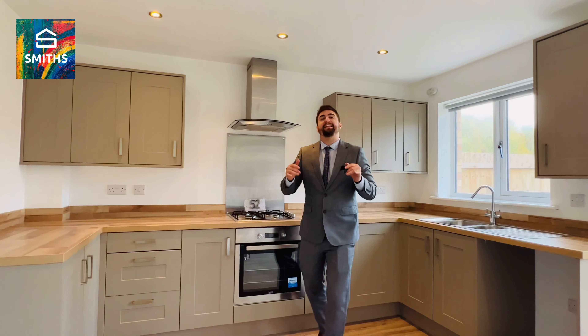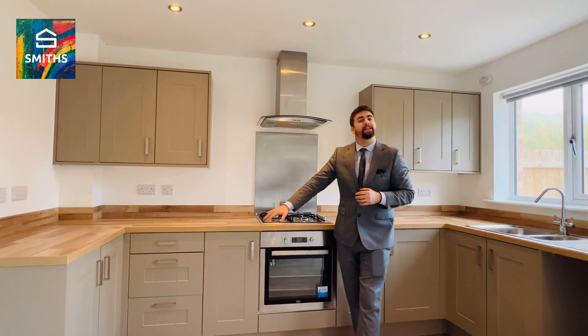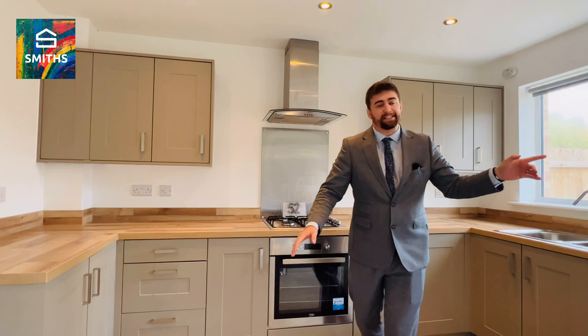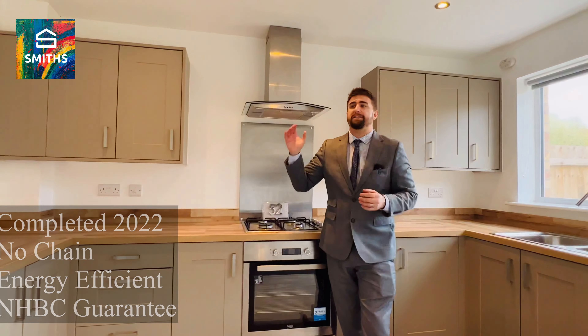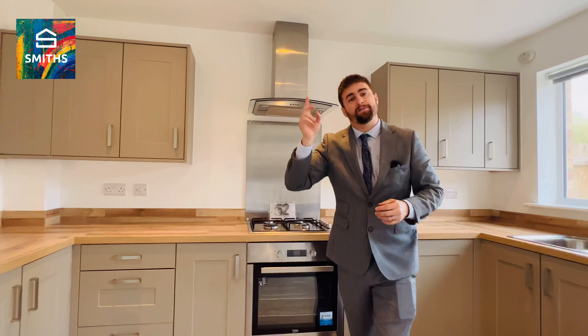As you can see, we're in the kitchen and it is gorgeous. We've got a lovely shaker style door, nice contrasting worktop and flooring, and access into the garden. The place is basically new - it was built this year and it's ready to go. It comprises of an entrance WC, lounge, this beautiful room, two bedrooms and a bathroom upstairs.